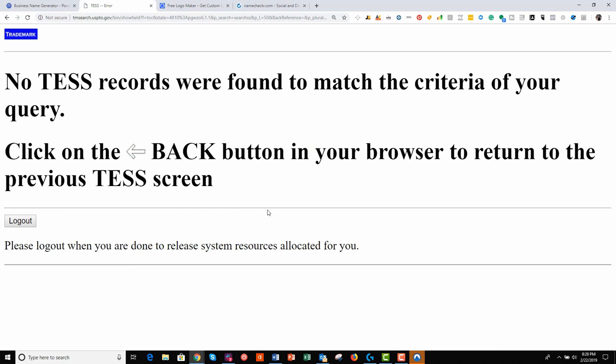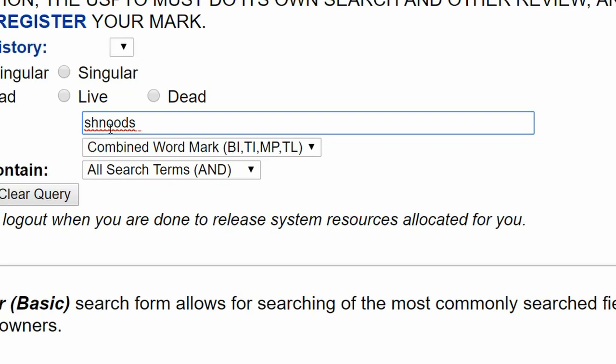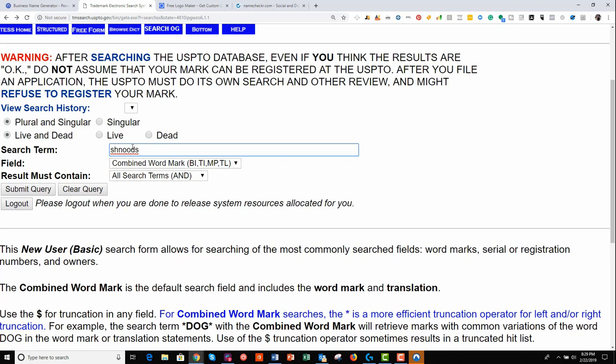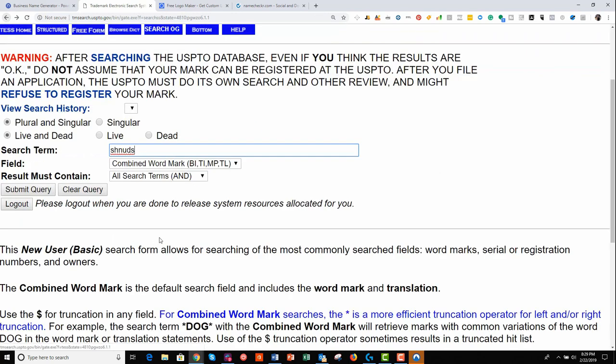It comes back with this — and this is in fact the screen you do want to see. It says there are no test records for this name, meaning no one has a registered trademark with this exact spelling. But phonetically the same names — names that sound the same but are spelled differently — are still a problem with trademarks. So try it in different variations. We could try it without the C, because 'schnoods' still sounds the same spelled that way. And again it seems we're fine. We could also try schnoods with a U — and again it looks good. I recommend doing this type of check.